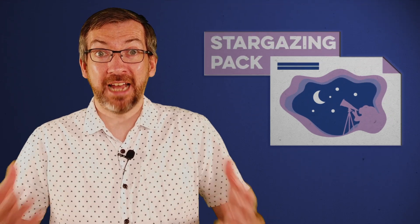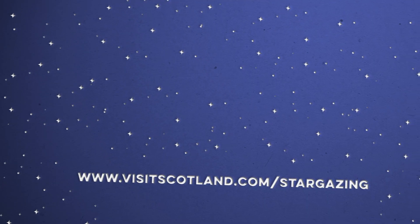But there are so many more amazing sights to see in the Scottish skies. Download our Stargazing in Scotland pack for activities you can do at home, and watch our other Stargazing in Scotland videos to see what else is happening. Until then, keep your eyes on the skies — we'll see you next time.